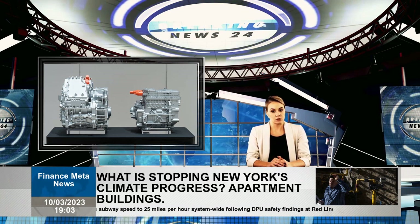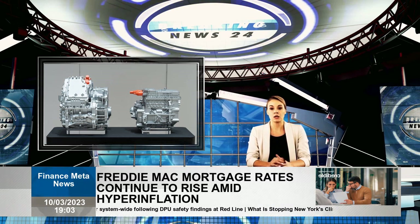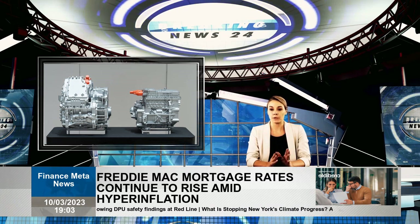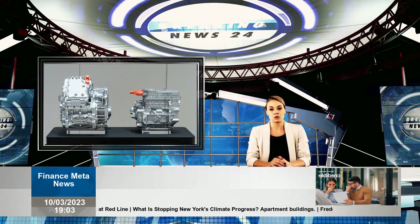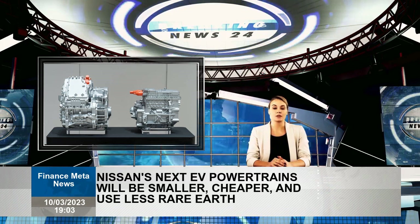Most importantly, these new drivetrains will not rely heavily on rare-earth metals in their construction — heavy rare-earth metals will make up 1% or less of the magnet's weight.